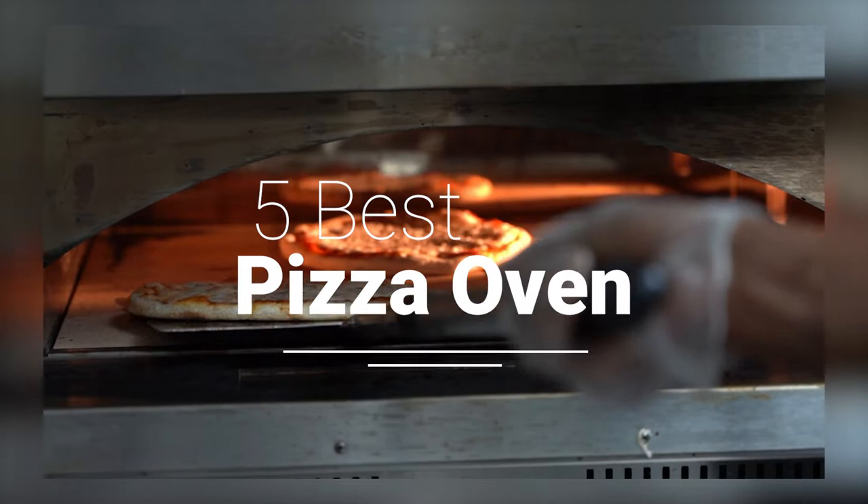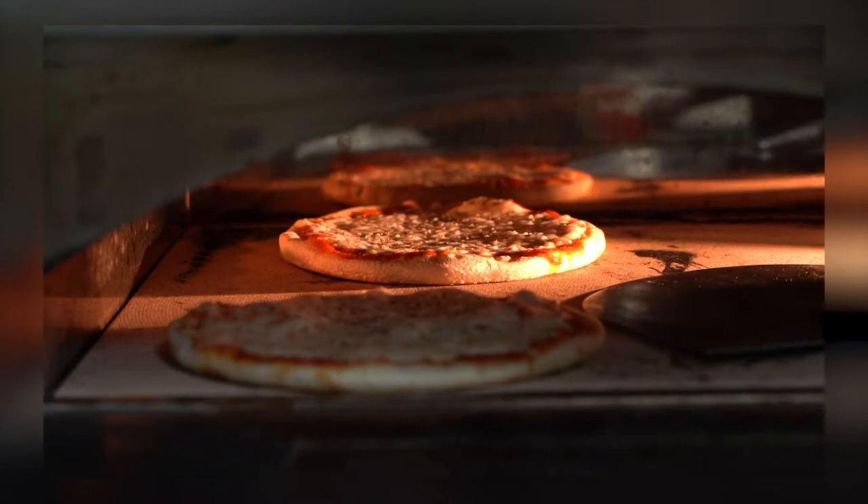Hello and welcome to our channel. Today we're going to talk about the 5 best ovens that you can find on Amazon. Whether you're a professional chef or just someone who loves to cook, having a reliable and efficient oven is essential to creating delicious meals.